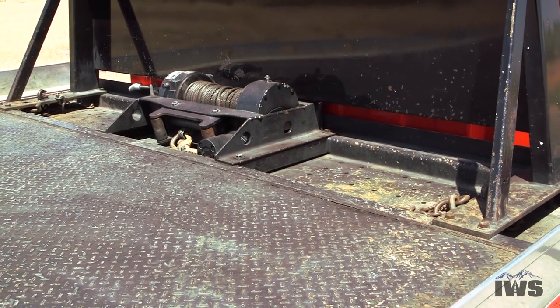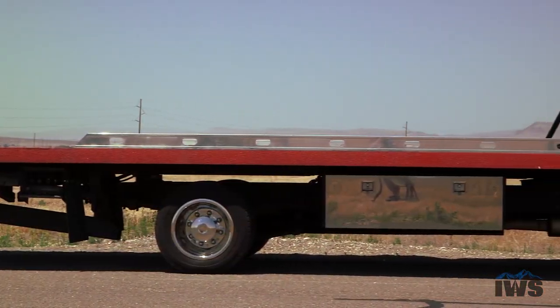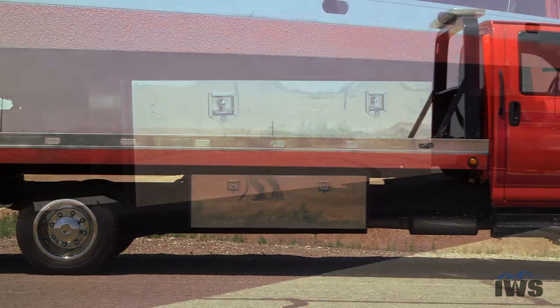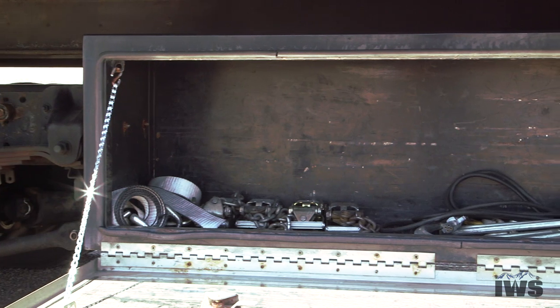One of the really nice features of this carrier is that it does have a galvanized subframe. Galvanized subframes help fight against corrosion if you're in a northern environment where mag chloride is a real problem.